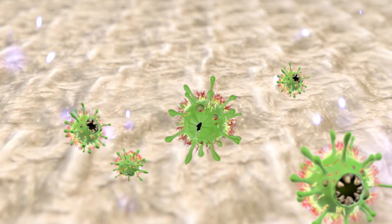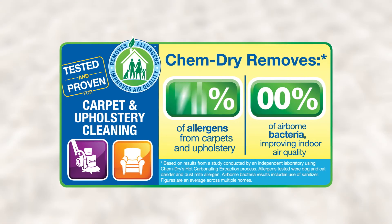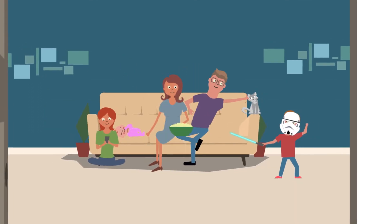In our Healthy Home Package, we add a bacteria-killing sanitizer and a protectant that creates a stain-resistant barrier around upholstery fibers, helping prevent re-soiling. An independent lab found that our hot carbonating extraction process removes an average of 98% of allergens from upholstery and 89% of airborne bacteria when a sanitizer is added.